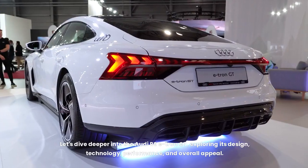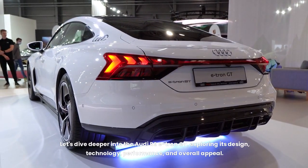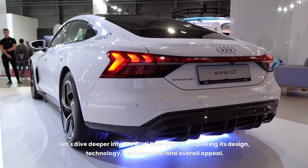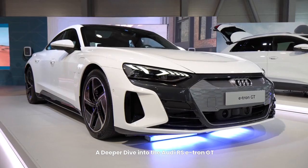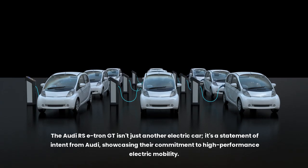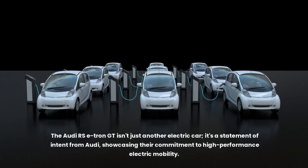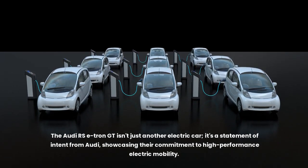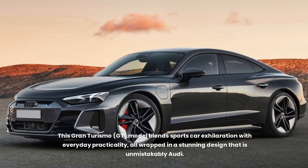Audi e-tron. Let's dive deeper into the Audi RS e-tron GT, exploring its design, technology, performance, and overall appeal. The Audi RS e-tron GT isn't just another electric car — it's a statement of intent from Audi, showcasing their commitment to high-performance electric mobility. This Gran Turismo model blends sports car exhilaration with everyday practicality, all wrapped in a stunning design that is unmistakably Audi.